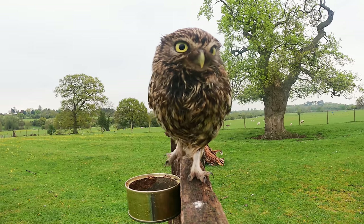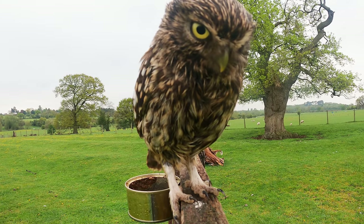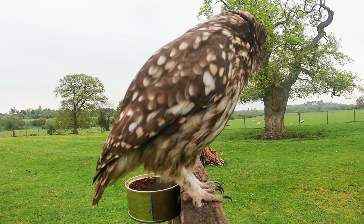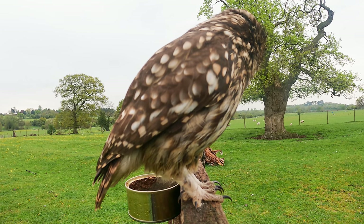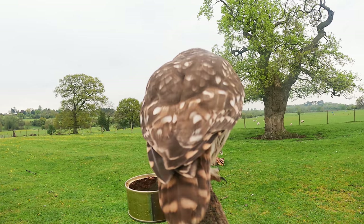I sometimes wish the GoPro Hero 9 would focus a little bit closer. Several times I've had things come right up to the lens and they will then be out of focus.